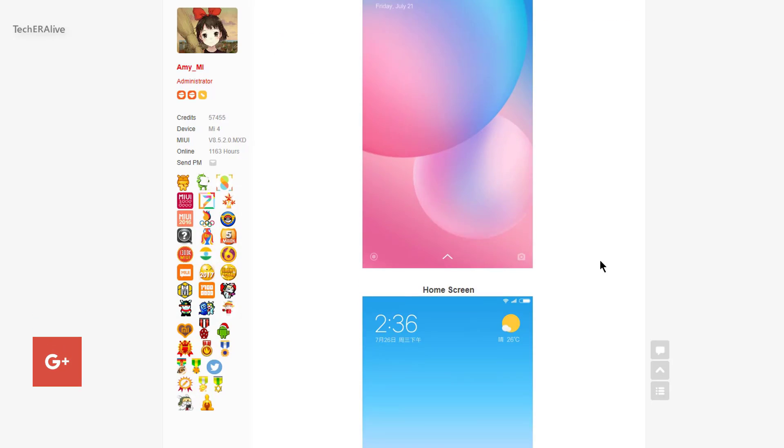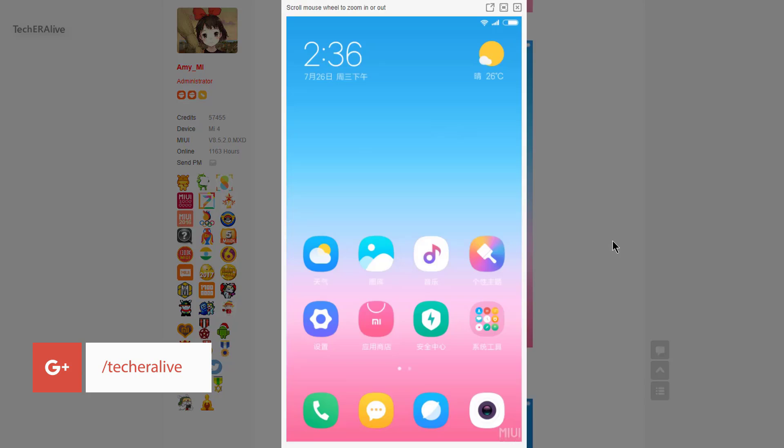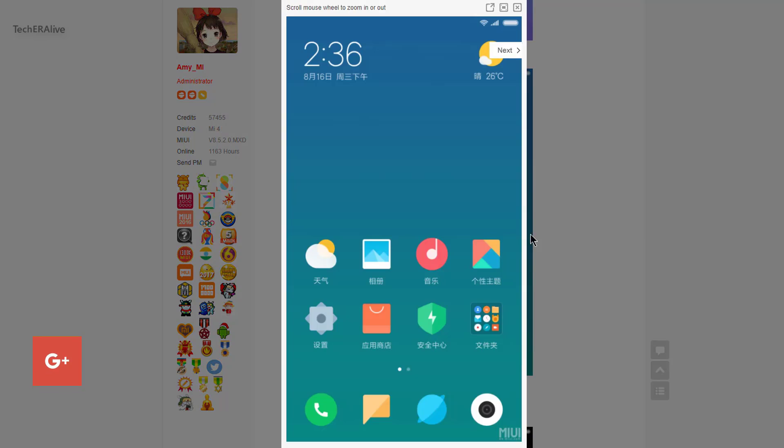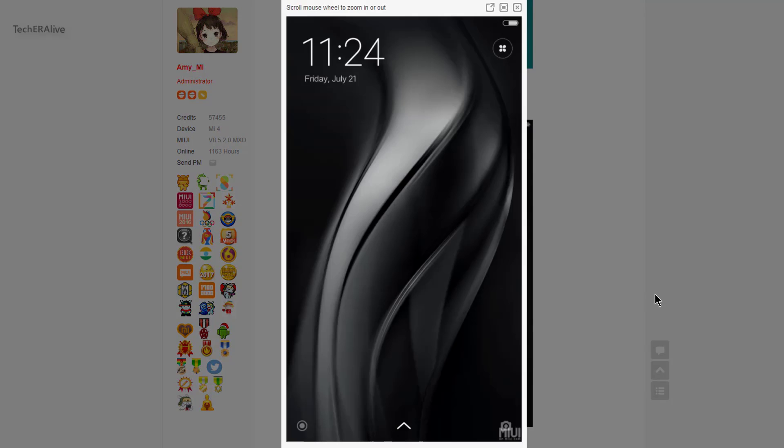MIUI 9 will come with three new themes besides the default theme. Some other features have also been added, like picture-in-picture mode, quick reply, and much more.